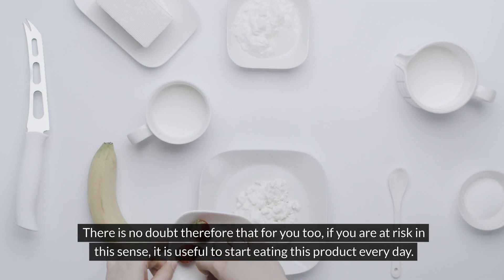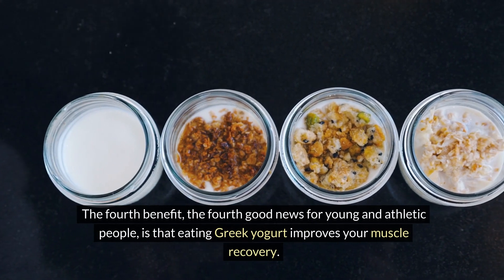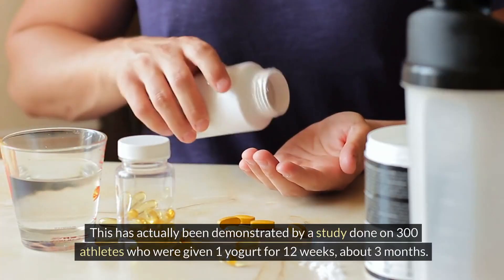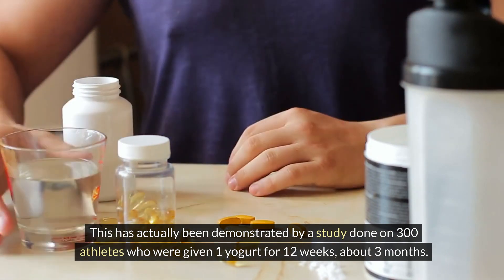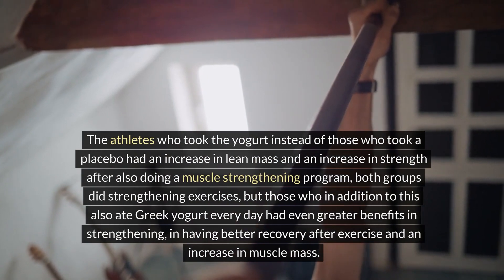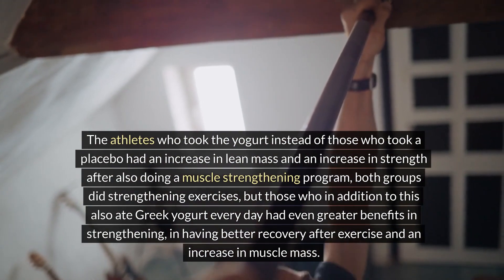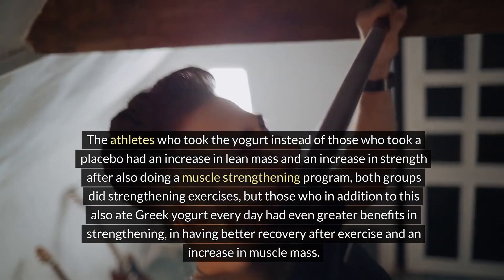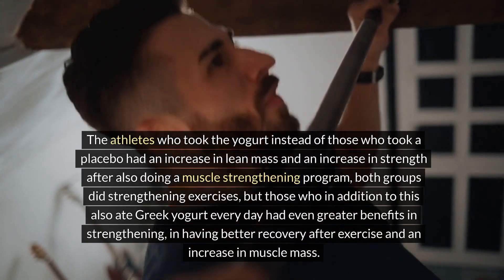The fourth benefit — great news for young and athletic people — is that eating Greek yogurt improves muscle recovery. A study on 300 athletes given yogurt for 12 weeks showed that those who took the yogurt, compared to a placebo group, had an increase in lean mass and strength. Both groups did muscle-strengthening exercises, but those who also ate Greek yogurt every day had greater benefits in recovery after exercise and an increase in muscle mass.